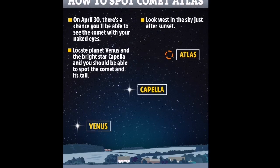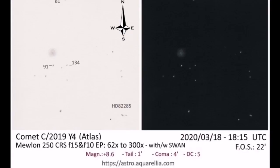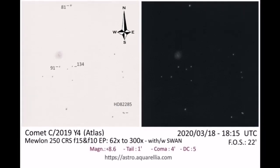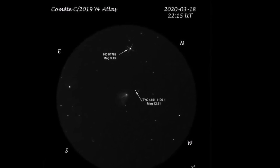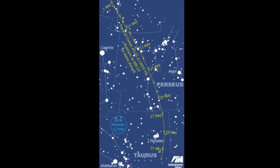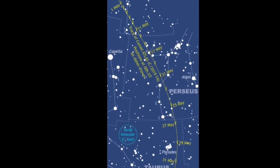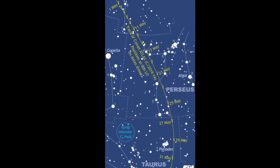Starting from Venus, you go to the star Capella and then follow to Comet Atlas. People have already started to make drawings of the comet. Drawing is an easier, cheaper way than astrophotography. Study the charts in this video and prepare for observation, because as the days go by, the comet will become brighter.